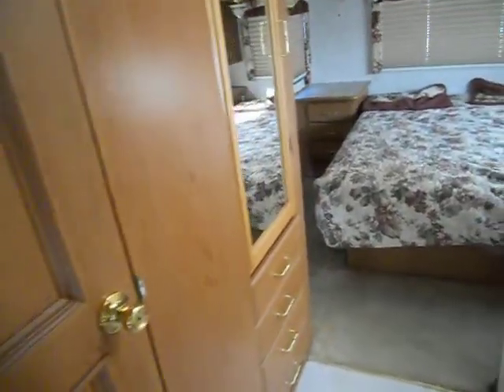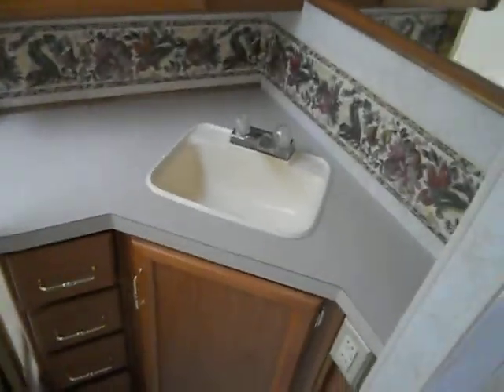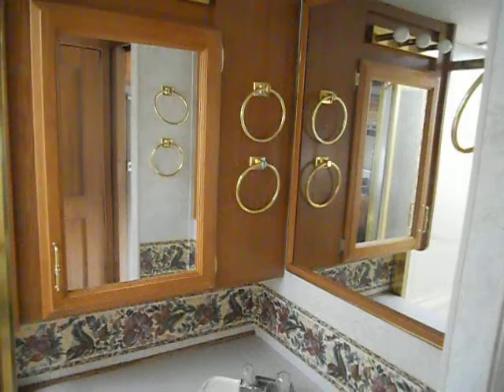The bathroom has a separate room for the stool on the left and a small closet with mirror doors. There's a nice big shower with glass surround, sink, medicine cabinet, and a mirror.